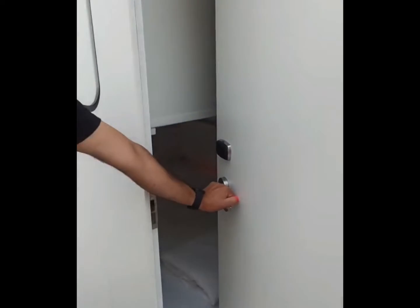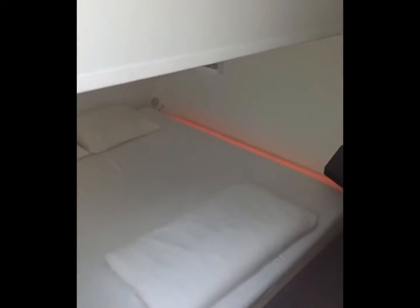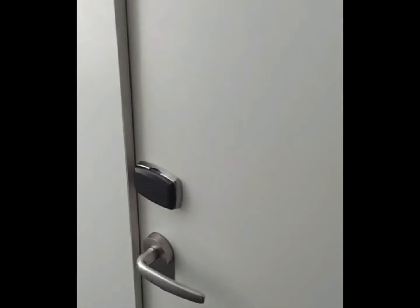This is my friend Hadi entering his room. You have a choice between a top bunk or a bottom. He chose the bottom. I think they're more spacious, but I stayed in both, and they're both great.